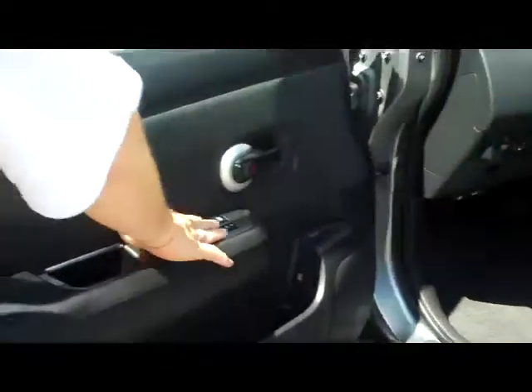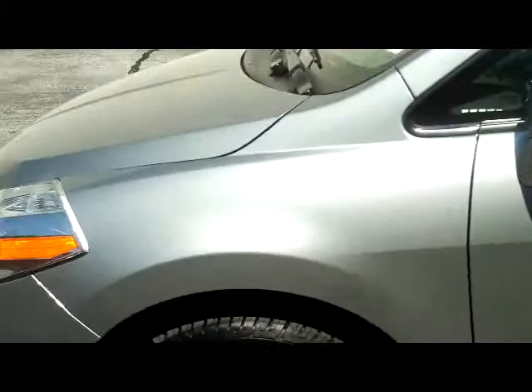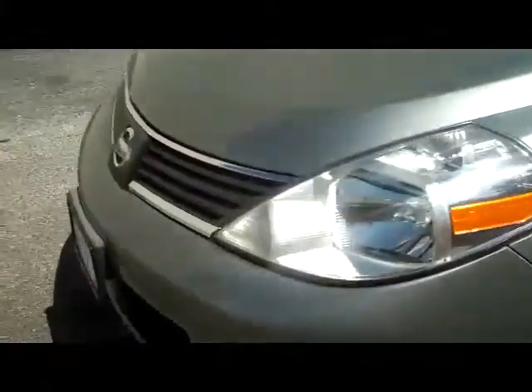You have your power windows and power locks. Also has keyless entry and cruise control. You'll have the remainder of the factory warranty — ask to see the free Carfax report.